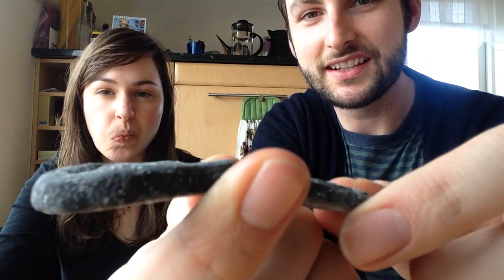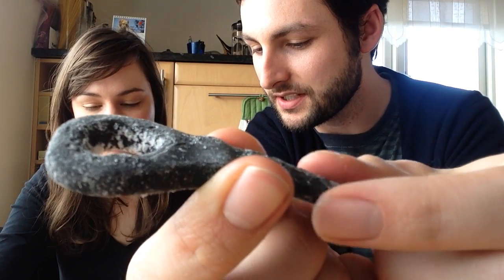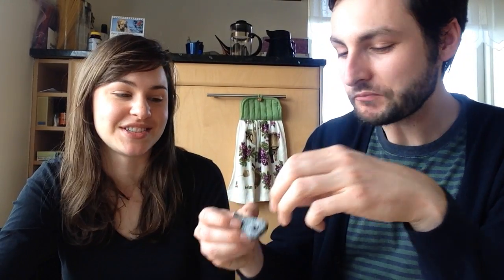This bottle-opener-looking one is called 'hlaup salt snood' — I have no idea what that means. We'll put the correct spellings down in the details below. It's like licorice covered in salt. I'm good — I just don't like licorice. Unless you want to see me make a horrible scrunched-up face. I gotta just let that one go.